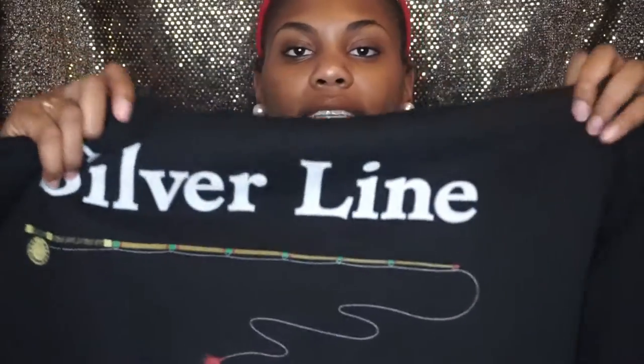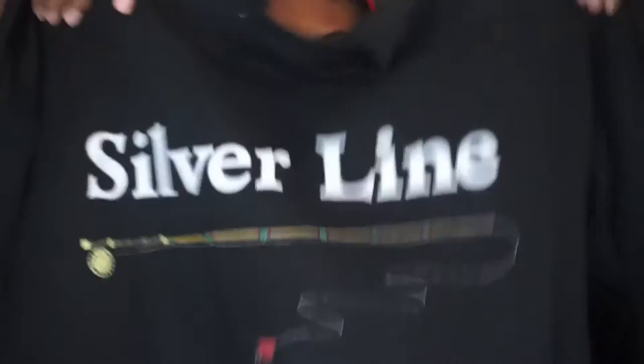The last things I got are from the thrift store — stuff I bought myself as Christmas treats. The thrift store had a really good selection. First, I got a Silver Line Outfitters hoodie with a fishing rod graphic on it. It's super big and comfy, perfect for throwing on when I wake up late and almost have five minutes to get ready for class.